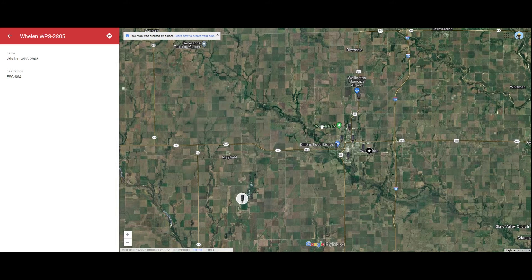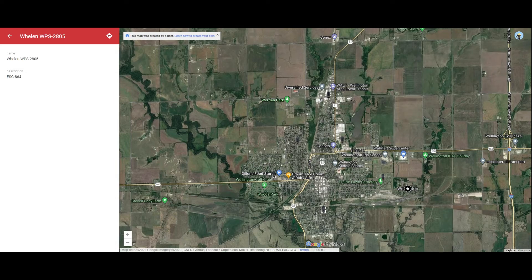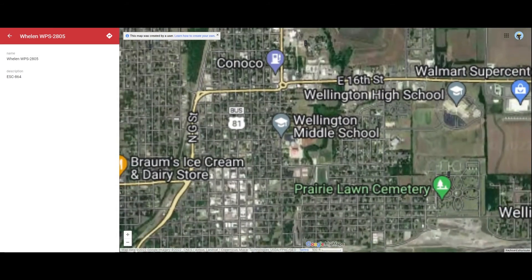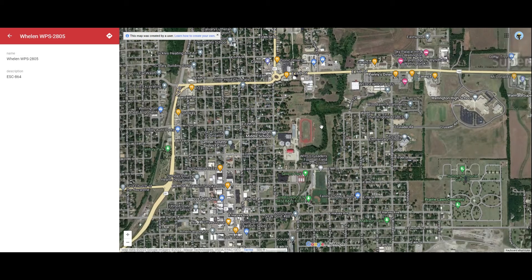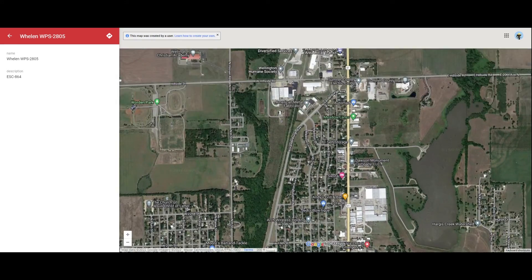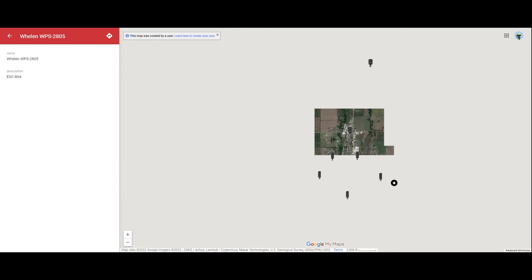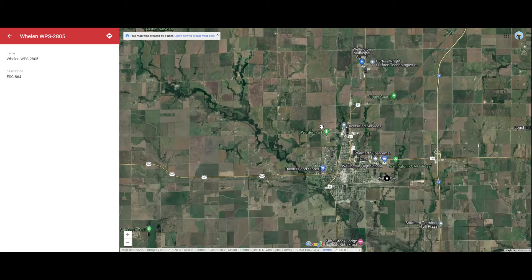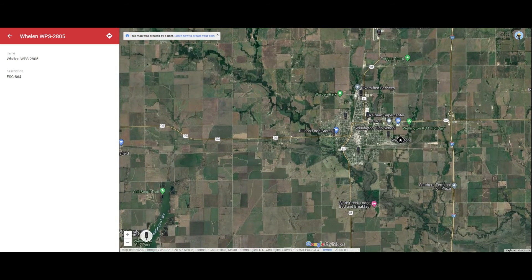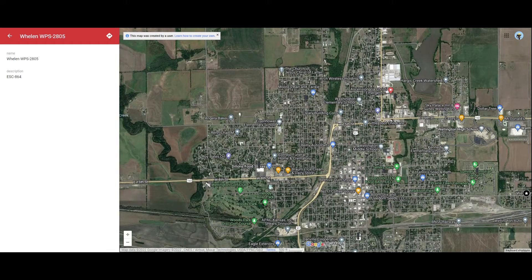Let me zoom into the map again so you guys can get a better look at where these sirens are located. The city of Wellington is not a huge city, but they do have tornado sirens. They don't have anything other than Welin — that's the only sirens in their system. I believe they've had them for a long time because they ran an Unolog, which I believe is just the older style of Welin. So they've probably had these for a good while.